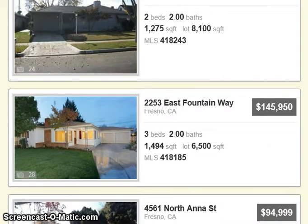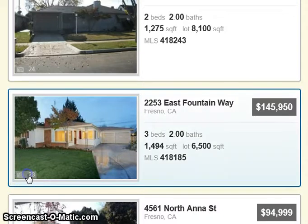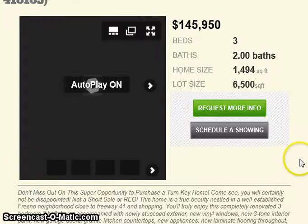Here is one: 2253 East Fountain Way, $145,953, 3 bedroom, 2 bath, 1,494 square feet, 28 pictures, 2-car garage. Looks like it's in pretty good shape.